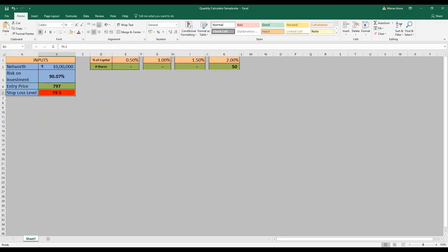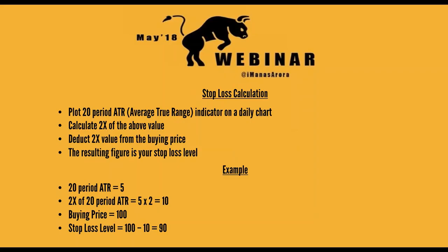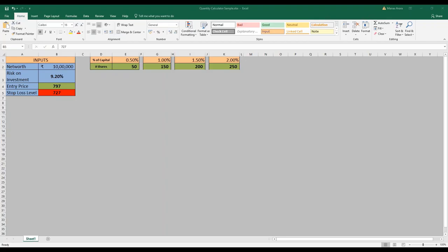Now go back to the sheet where you calculate the quantity. Put 727 in this red box and you will get four options at different risk levels. I've taken a default setting of net worth of 110 lakh here. So if you have 10 lakhs in your account and you want to take one trade, this sheet will let you calculate the quantity based on the risk that you have in this trade.